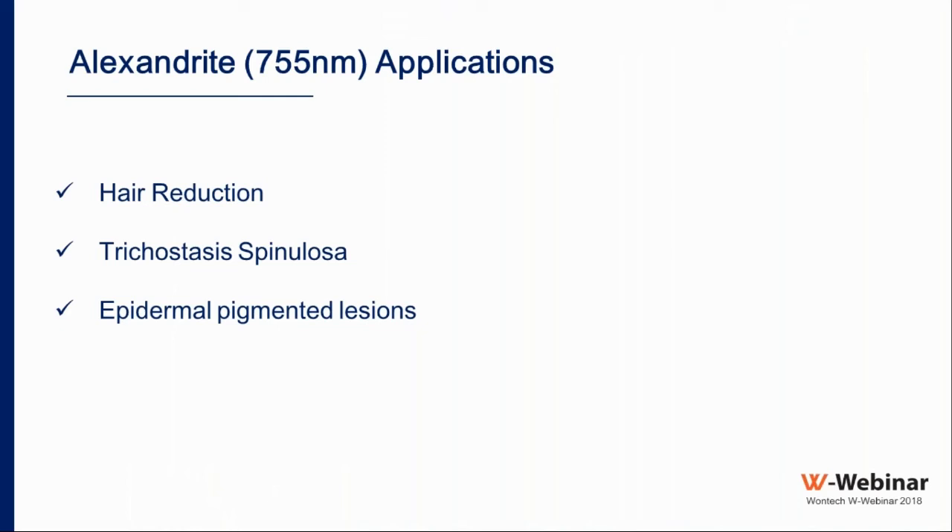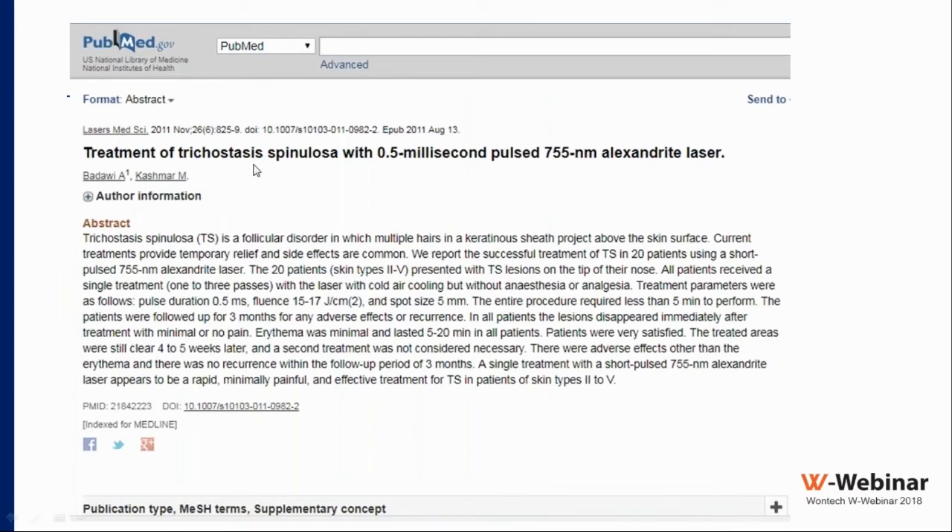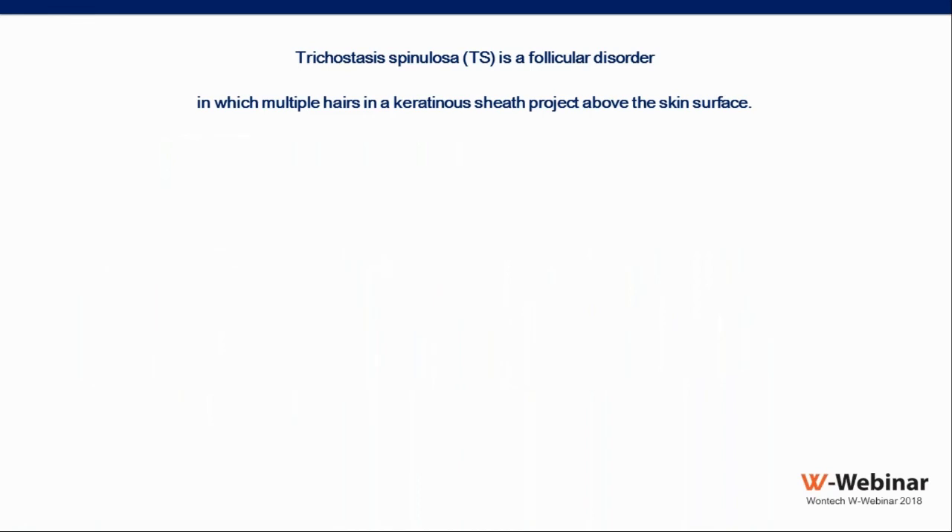Regarding Alexandrite indications, I highlight three today. First, hair reduction — the Alexandrite is excellent for patients with finer hair and skin types one to four, giving very good and safe outcomes. Second, trichostasis spinulosa — we have published on this using the 0.5 ms Alexandrite laser. Trichostasis spinulosa is a follicular disorder in which multiple hairs in a keratinous sheath project above the skin surface, causing black dots most often on the nose.